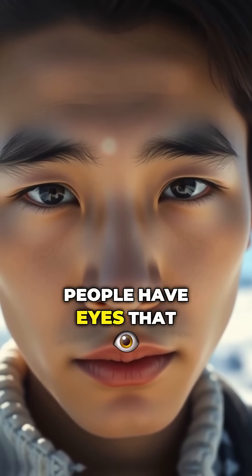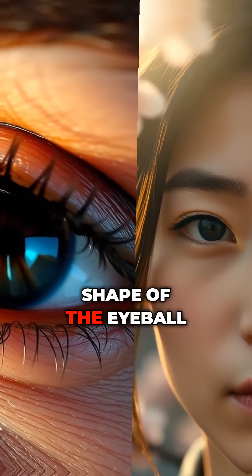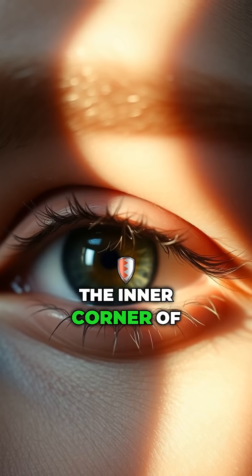Have you ever wondered why some people have eyes that appear more slanted than others? This unique trait, common among many East Asians, is not about the shape of the eyeball itself. It's something called the epicanthic fold, a small fold of skin on the upper eyelid near the inner corner of the eye.